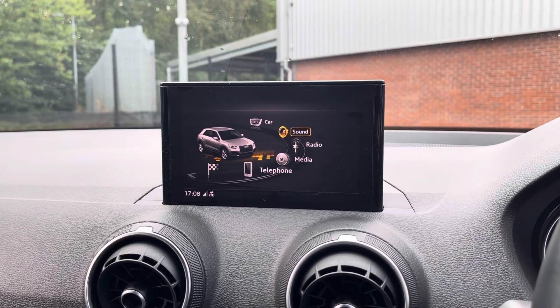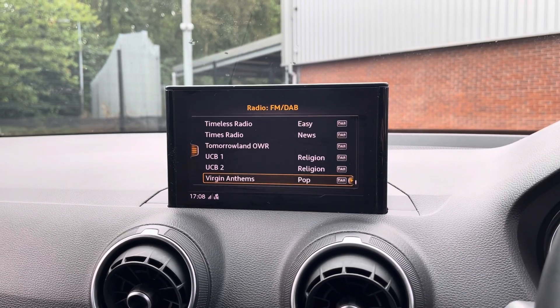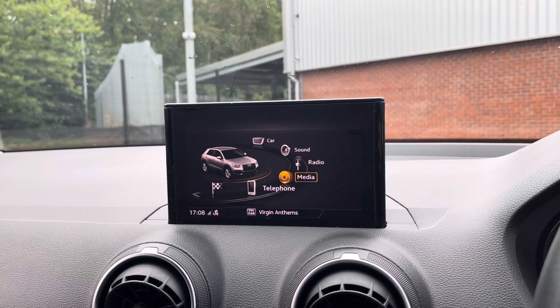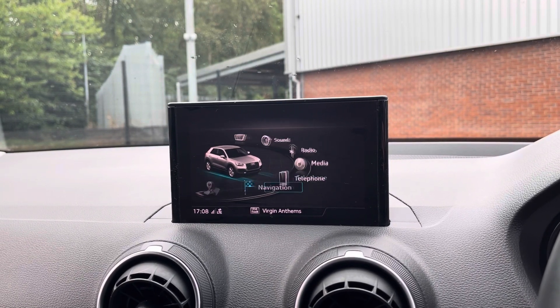You can set the sounds for exactly how you like it using that feature there. It does also come with DAB radio as well as FM and AM, so you always have a wide range of different radio stations to choose from. You can also play your favourite songs via the media option as well as connecting your mobile device via the Bluetooth option.